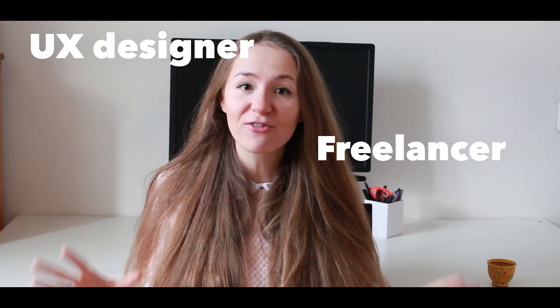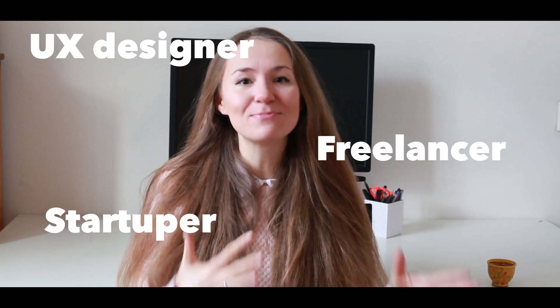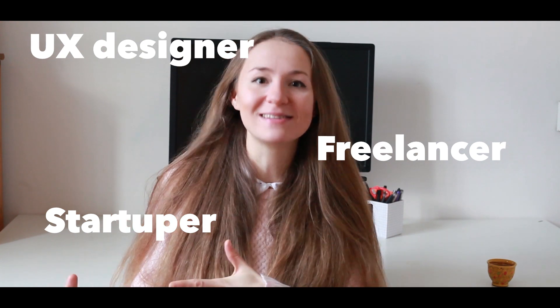Hello guys! Welcome back to my channel. If you don't know me, my name is Anfisa and I'm a UX designer, a creative freelancer, also doing a startup and trying to help people to learn what is UX design.